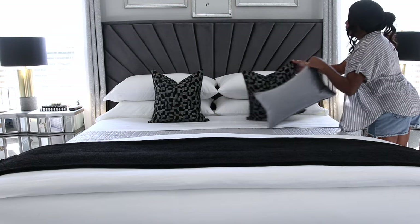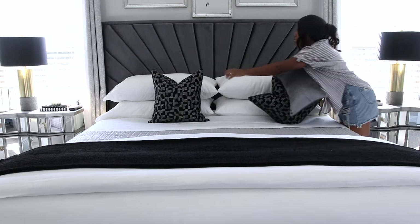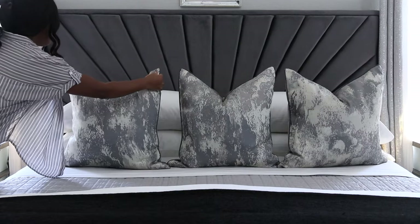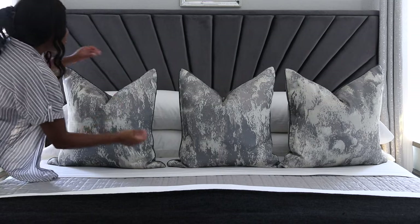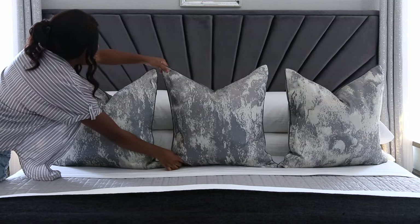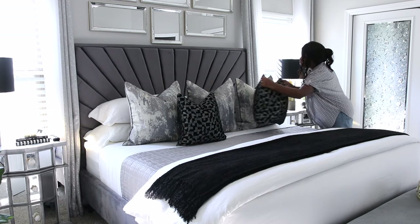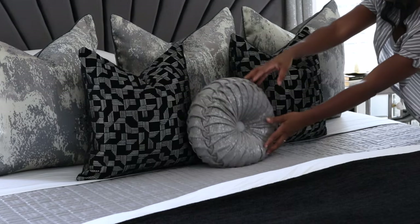My last look is my go-to because I love having a variety of throw pillows on the bed. I like to use three euro pillows in front of my main pillows, then I keep going with two 20-by-20 accent pillows, and because I love this little round pillow so much, I'm going to add it as well.